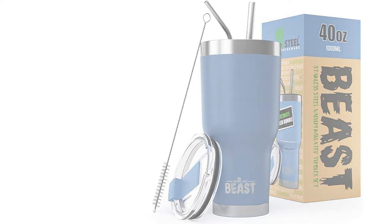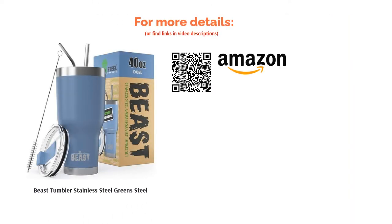You also have 16 colors to choose from, including aquamarine blue, army green, and stormy sky. It's clear to see that these cups are built for people who mean business.